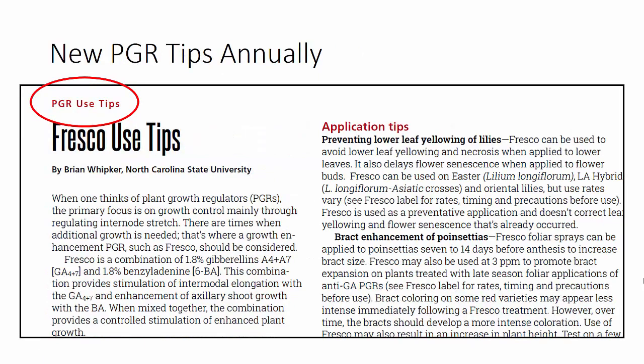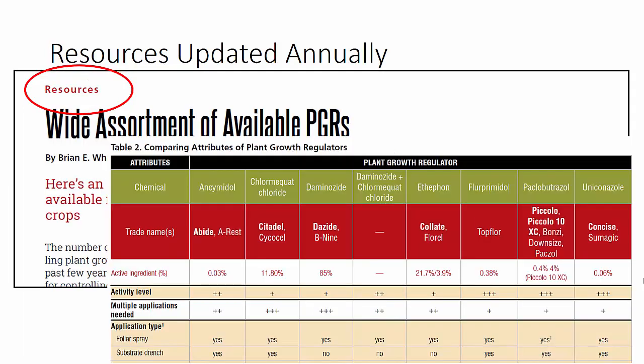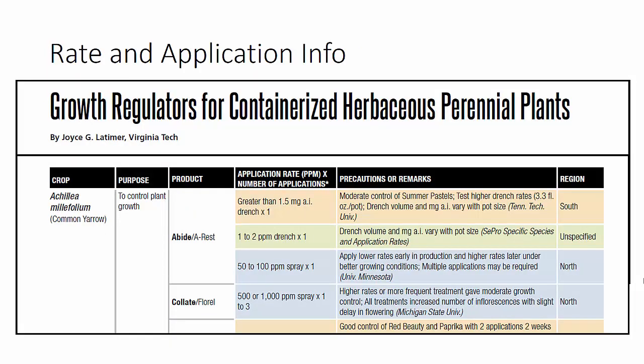Starting last year, we added a product tips page to each issue. The new tips pages will go to the front of the magazine, but we'll retain the older ones in our reference section. This year you'll see a guide on using Fresco. In addition, we will always update this wide assortment of available PGRs — it's basically the introduction to PGRs and any changes in the labels or availability, including updating the table on their uses and any special details that you need to know, updated annually and included in front of the rate and application table.